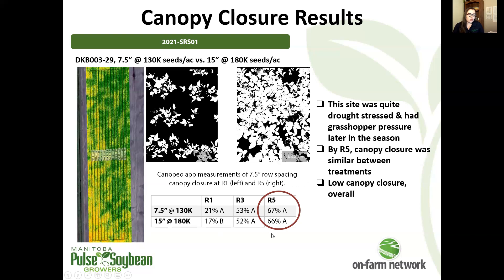Looking at canopy closure, overall it was quite low. We usually see closures at 7.5 and 15 inch spacing that reach upward of the high 80s and into the low 90s by end of season in terms of closure percentage. So quite low — that's the effect of that drought stress coming through.